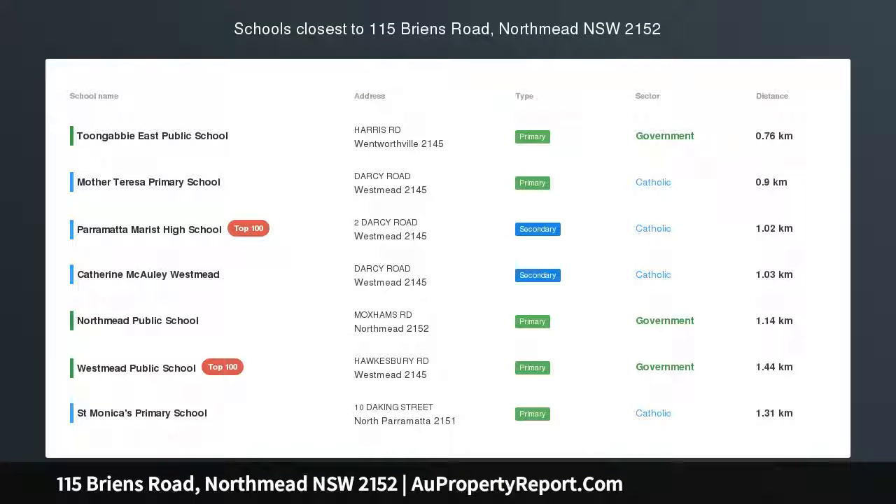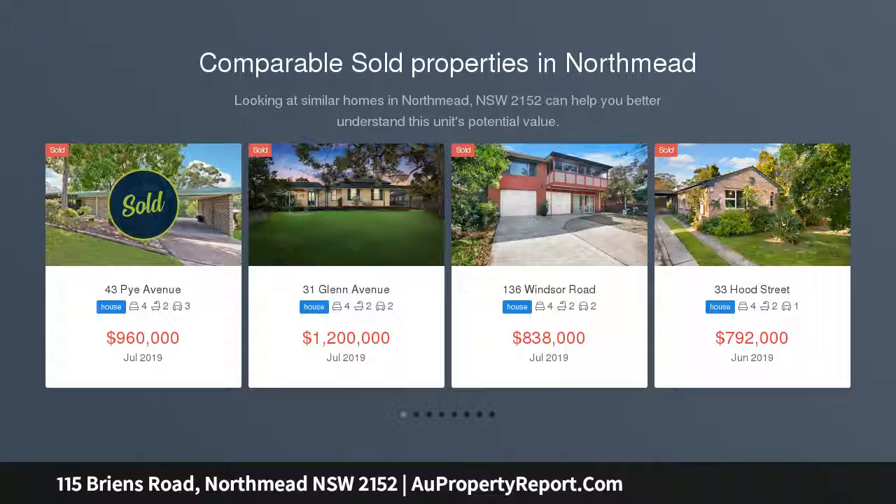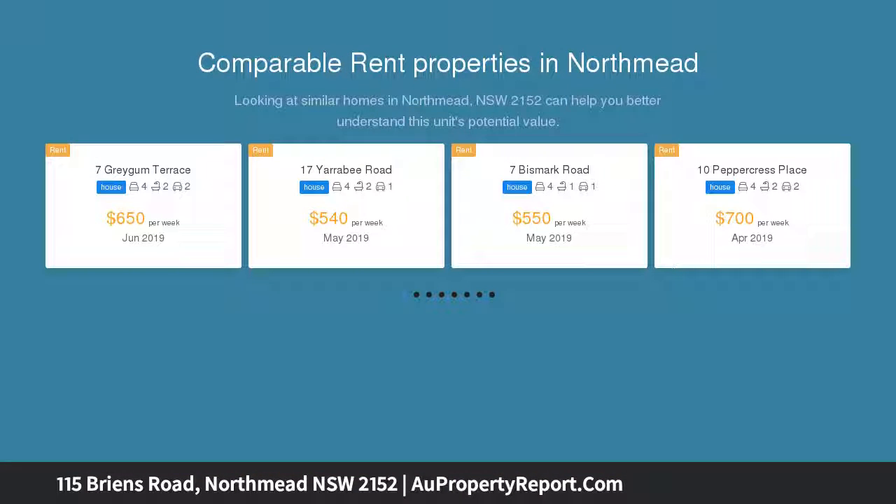A great first home or ideal investment — to be sold. Register for open homes, please park in Edward Street, Northmead. Auction the 17th of August at 3pm. Must be sold. Centrally located, close to transport and infrastructure.